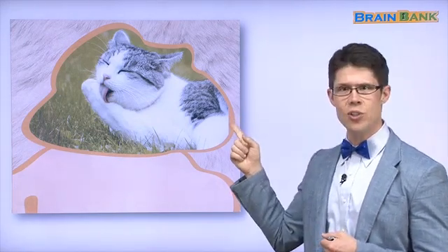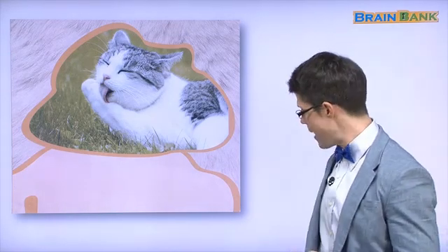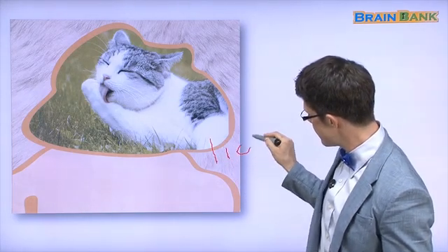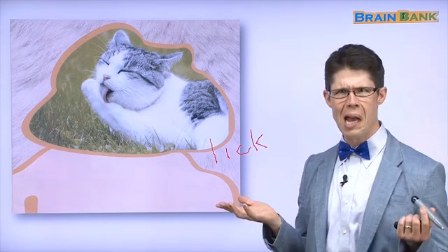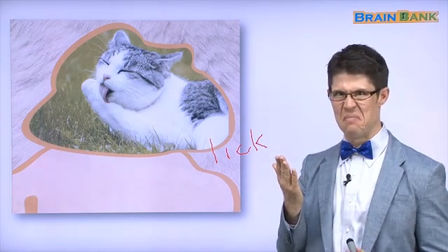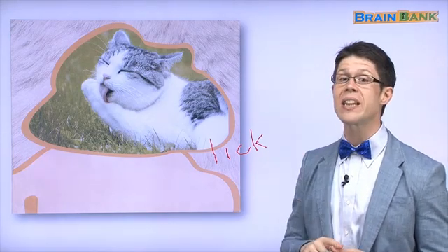Now we have another cat with fur. But what is the cat doing? The cat is licking its fur, right? The cat licks — L, I, C, K. The cat will lick its fur. Why? Is it yummy? No.